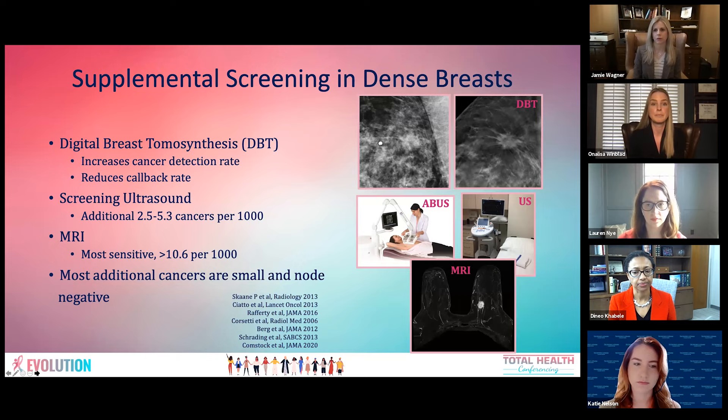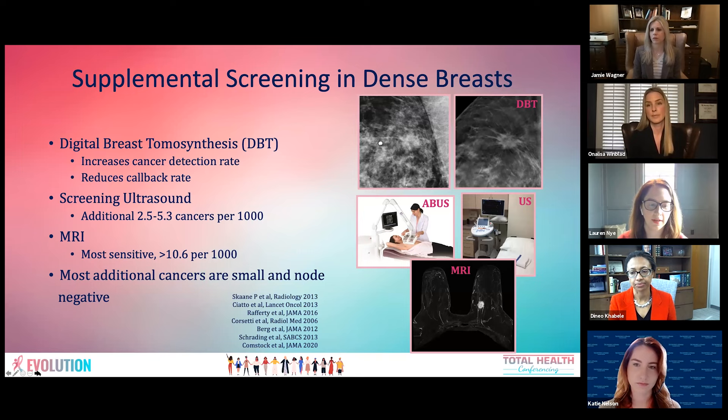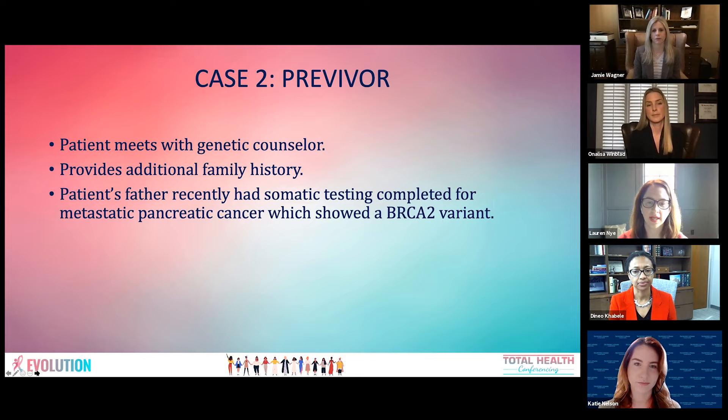This patient, when we first met her, hadn't had an initial screening mammogram. Now after getting this initial mammogram, we would go back and talk to her about supplemental screening. Our patient then met with a genetic counselor. She provided additional family history, including that her father recently had somatic testing completed for metastatic pancreatic cancer, which showed a BRCA2 variant. Katie Nelson is going to walk us through her genetic risk assessment.